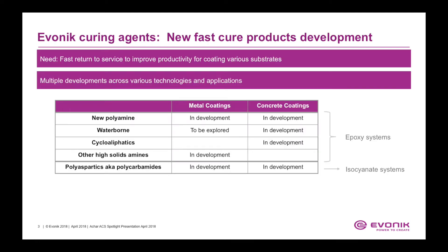Evonik is embarking upon the development of new fast-cure products to address ever-changing market needs. Today's market demands faster return to service and improved productivity for coating various substrates. We are developing multiple technologies across various applications, including metal and concrete coatings. In metal coatings, we are developing a new polyamine for faster productivity enhancement, working on high-solid polyamides, exploring waterborne technologies for rapid through-cure systems, and we have a product line on polycarbamides for faster productivity coatings.